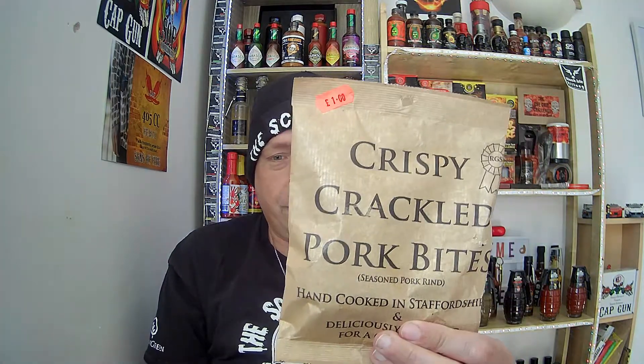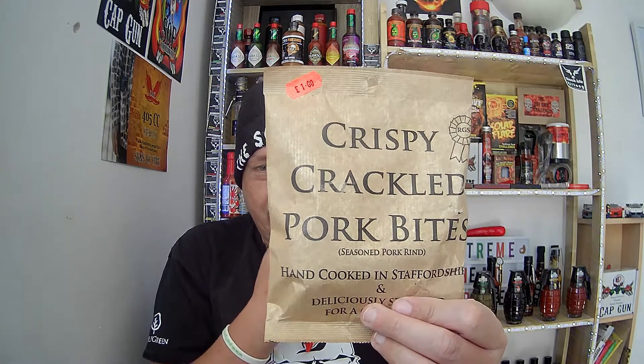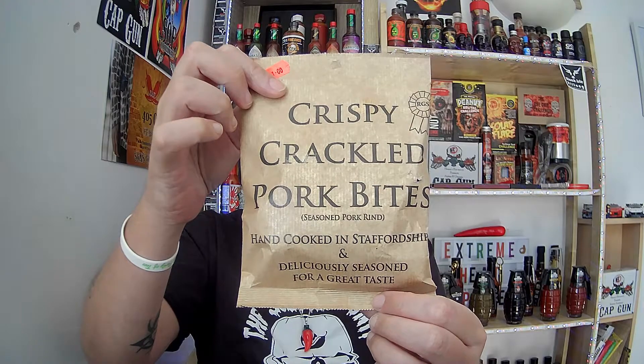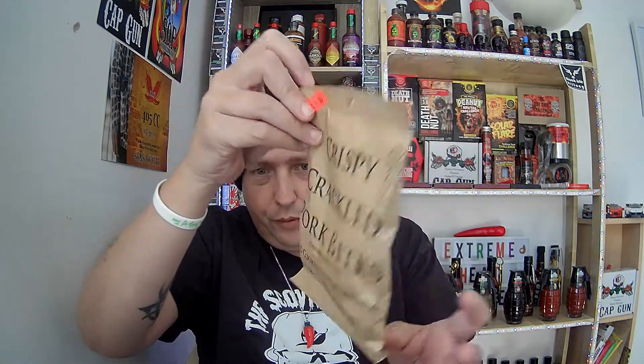Back on to the products I'm reviewing. I'm reviewing these crispy crackled pork bites, hand-cooked in Staffordshire — a deliciously seasoned great taste. Pork rinds, seasoned pork rinds.